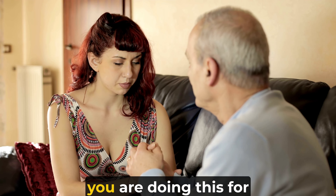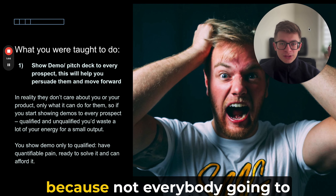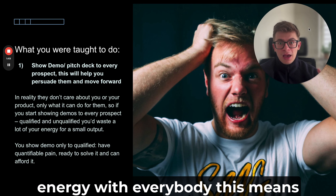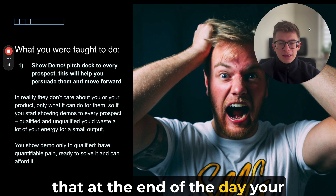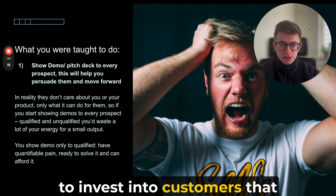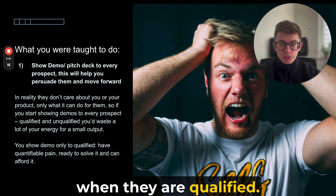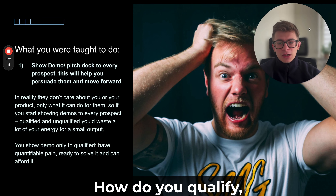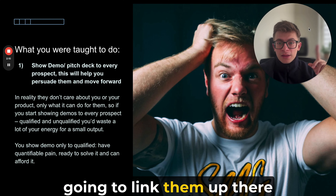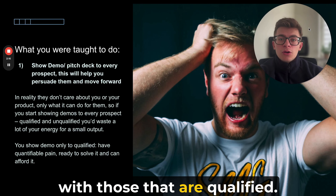Problem number two is that you're doing this for everybody. You shouldn't pitch or demo for everybody because not everybody is going to buy from you. If you waste your energy investing with everybody, your return on investment is not wise. You need to demo and invest your energy with customers you're sure are going to move forward. And you know they'll move forward when they are qualified. We've covered a lot of qualification criteria — how to qualify, how to do the discovery call — I'm going to link those videos. It's super important that you disqualify the majority of your prospects and only move forward with those that are qualified.